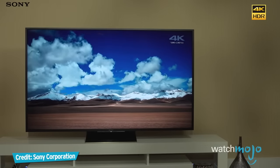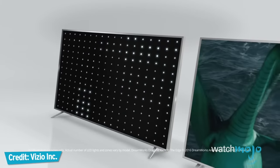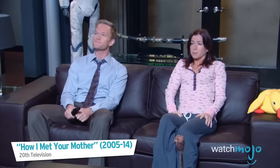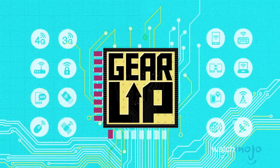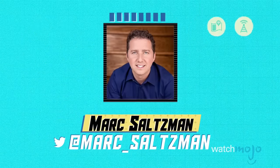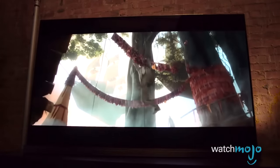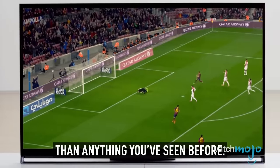If you're looking for a new 4K TV — those new televisions that deliver four times the resolution of 1080p HD — then you've come to the right place. Hey everyone, welcome to Gear Up, the WatchMojo series that looks at the very latest in tech. I'm Mark Saltzman, and in this video we're gonna look at five of the absolute best 4K TVs on the market. Because they tend to drop in price over time, we're not gonna mention costs here, but be forewarned: these aren't cheap TVs.